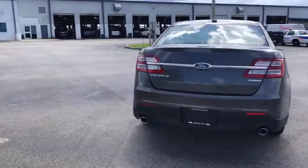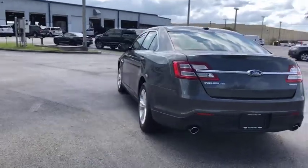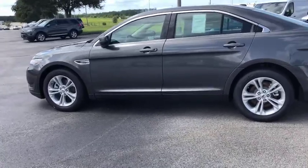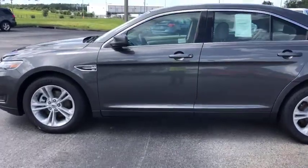Here are some of this vehicle's great options: traction control, stability control, automatic transmission, front wheel drive, cruise control, power windows, power door locks, trip computer.